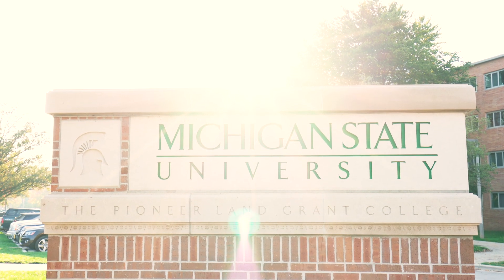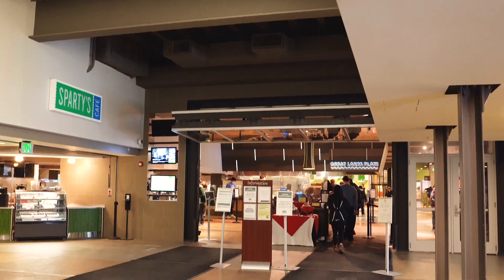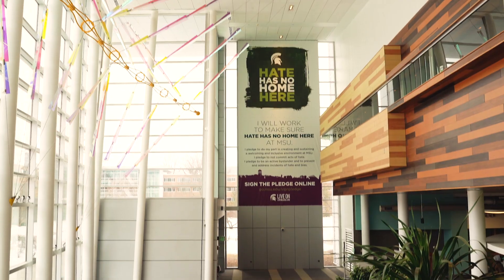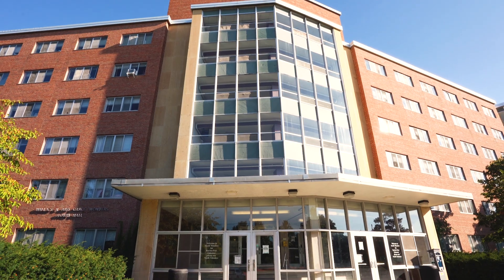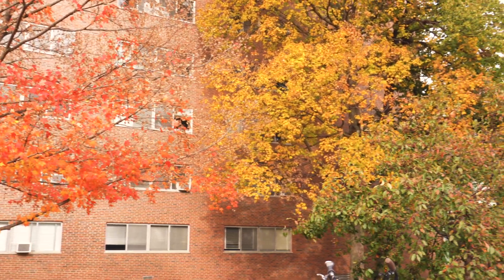Welcome to second year housing sign-up. Second year students will be living in halls across every neighborhood. Whether you choose to live in a living learning community, a second year community, or a hall that houses first and second year students, there is a space for you. Here's a breakdown of possible residence halls you may see during sign-up.